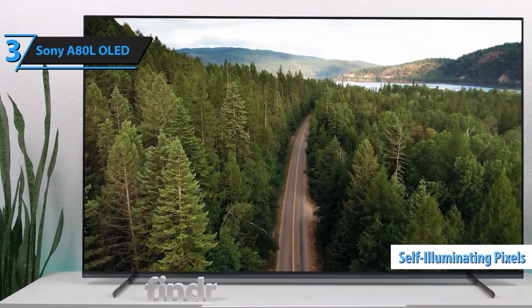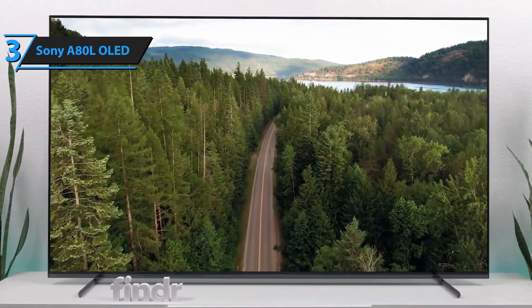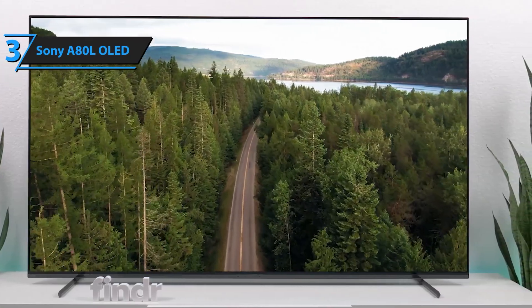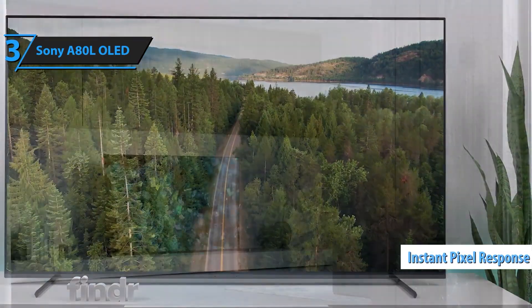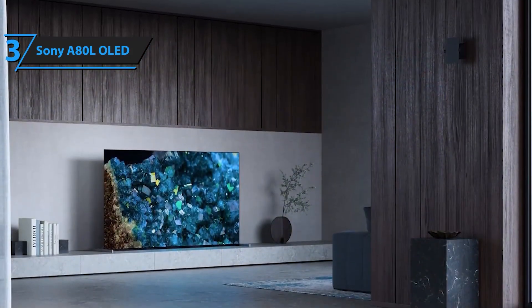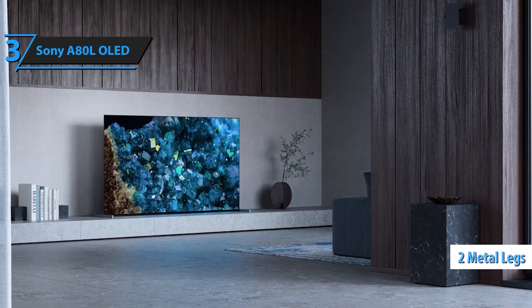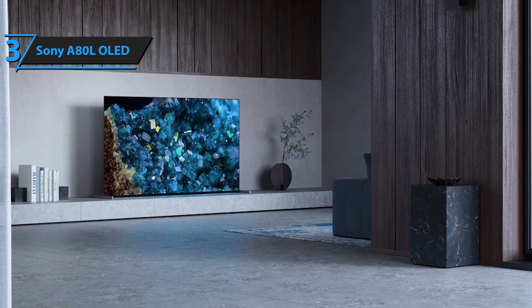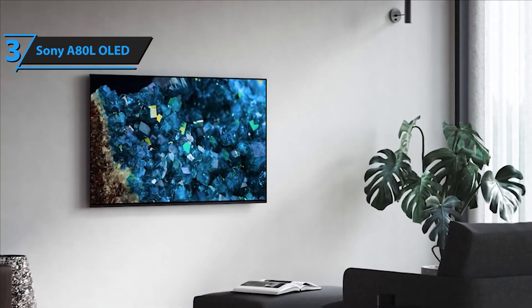The XR OLED Contrast Pro and XR Triluminos Pro technologies enhance brightness and ensure billions of accurate colors for a truly lifelike display. Google TV brings all your favorite streaming apps to one place, while Google Assistant lets you search and control your TV with just your voice. The TV also supports Apple AirPlay, making it easy to share content from your Apple devices.